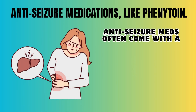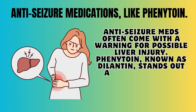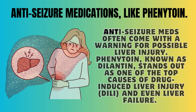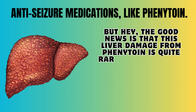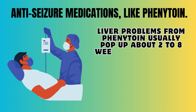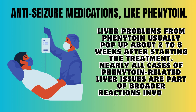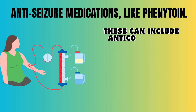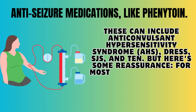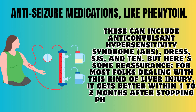Number 6, Anti-seizure medications like phenytoin. Anti-seizure medications often come with a warning for possible liver injury. Phenytoin, known as Dilantin, stands out as one of the top causes of drug-induced liver injury and even liver failure, though this is quite rare — less than 1 in 1,000 people who take it. Liver problems from phenytoin usually appear about 2 to 8 weeks after starting treatment. For most folks dealing with this kind of liver injury, it gets better within 1 to 2 months after stopping phenytoin.